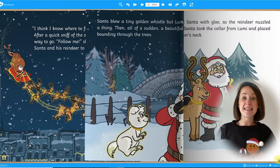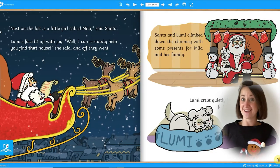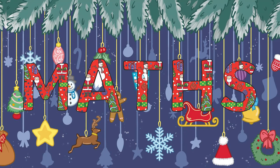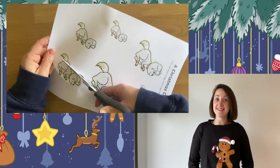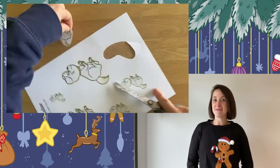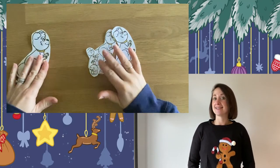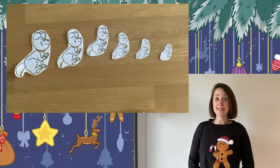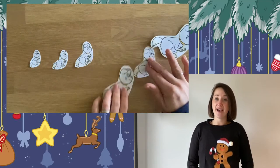Our fantastic ebook is accompanied by lots of resources that we are going to take a look at. Ordering and comparing the size of objects is an important mathematical skill. This Christmas Collar themed size ordering sheet is fantastic. Children can practice their cutting skills to cut out the different sized Lumis and then order them from smallest to biggest, or biggest to smallest, or talk about the different sizes comparing them.